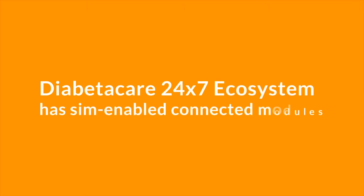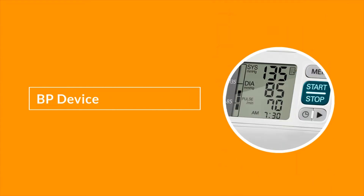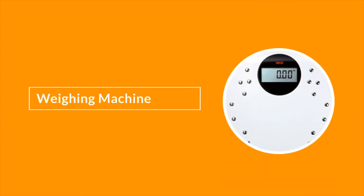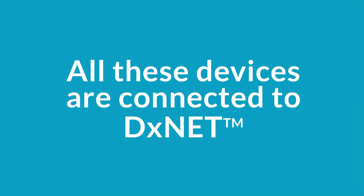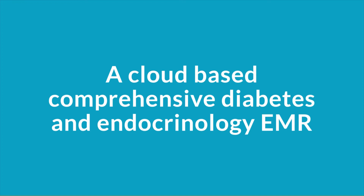The Diabeticare 24/7 ecosystem has SIM-enabled connected modules like the D-Care smart glucometer, a BP monitoring device, a smart device, a weighing machine and a wearable device. All these devices are connected to DXNet, a cloud-based comprehensive diabetes and endocrinology EMR that stores the test results.